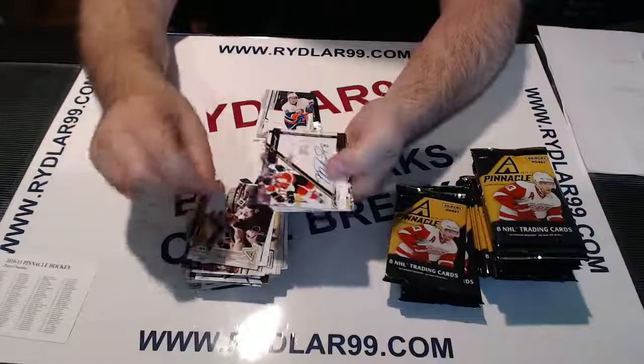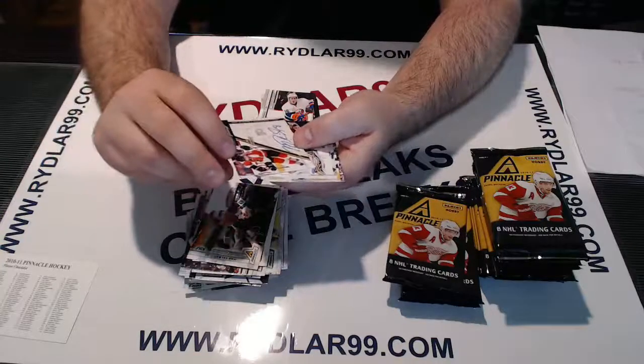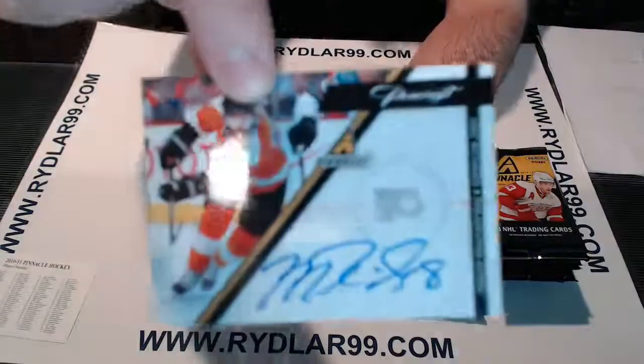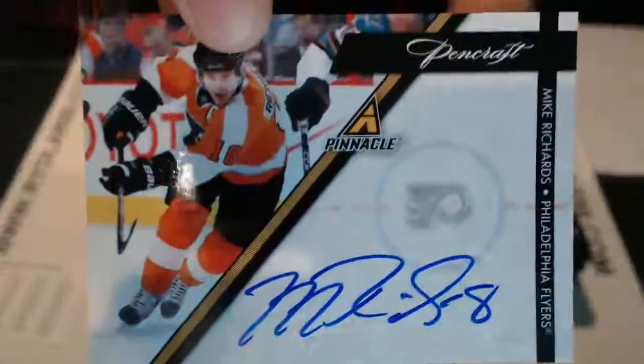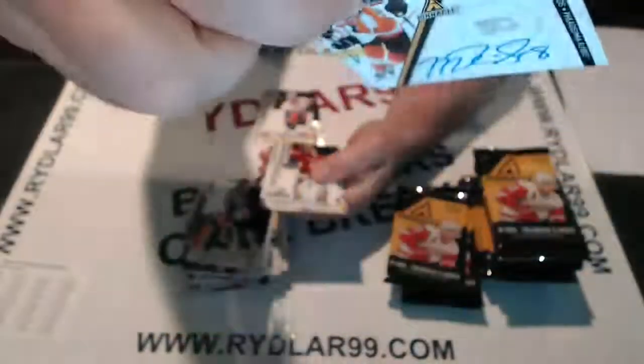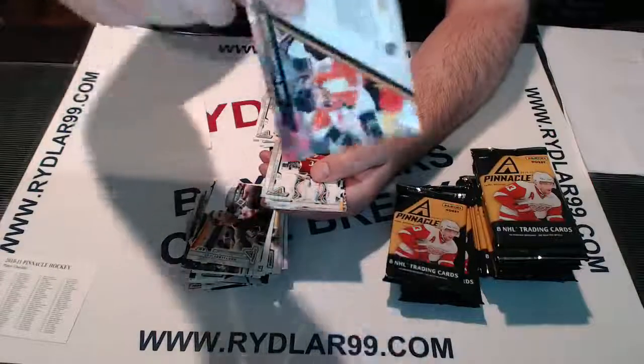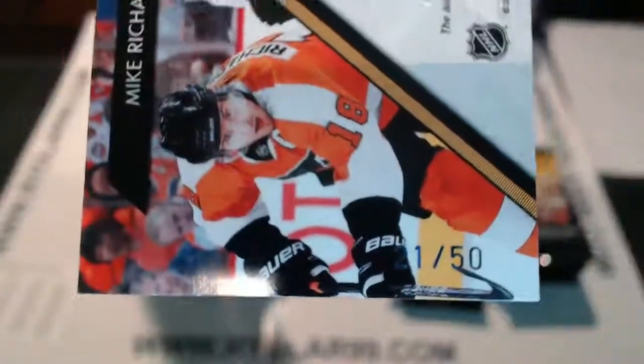Oshie, Weber, Talbot — an autograph! Pencraft for the Philadelphia Flyers, Mike Richards — nice hard-signed auto. I was expecting that out of Pinnacle, to be honest. No numbering — actually it's out of 50, number 21 out of 50. That's a pretty good hit for Pinnacle, I'd say. For the Flyers.